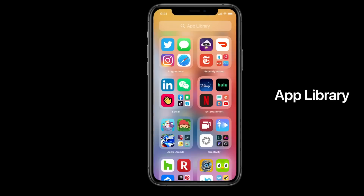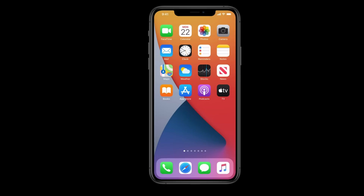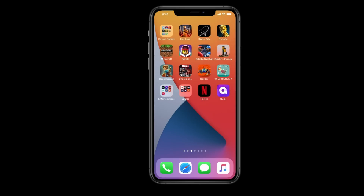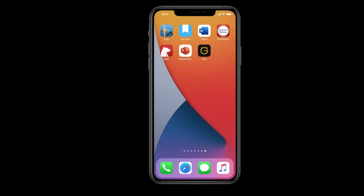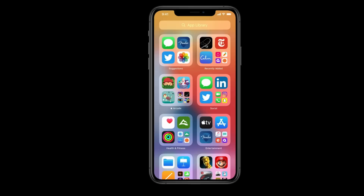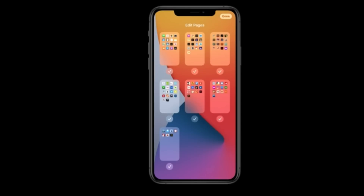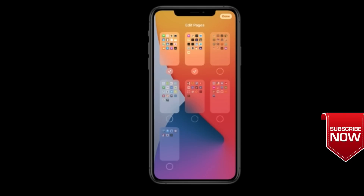Number one is App Library. This is your home screen, which is filled with a lot of applications and it is quite cumbersome to find where an application is. They have come up with a simplified solution where you can group your applications based on use and put them into different folders. As you can see on the home screen, you can even hide your application pages — pages which you no longer require. You just tap them, select them, and you can hide them, so your home page is as simple as what you see on the screen.